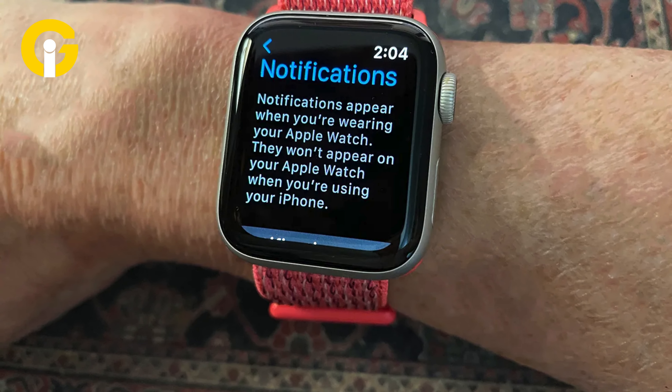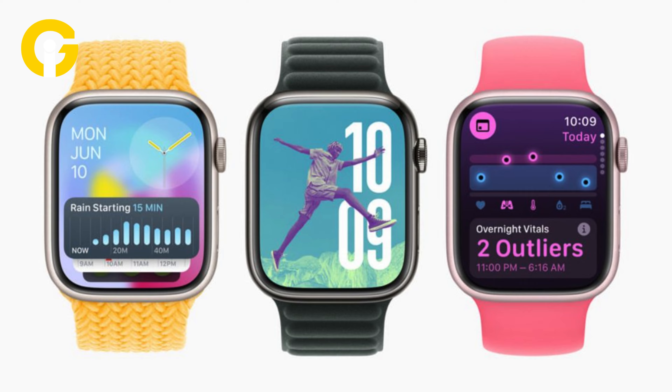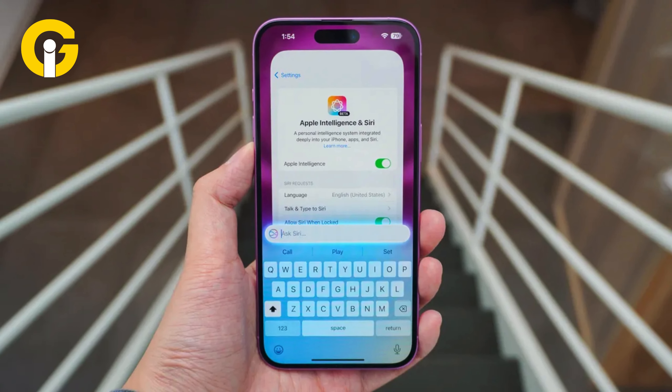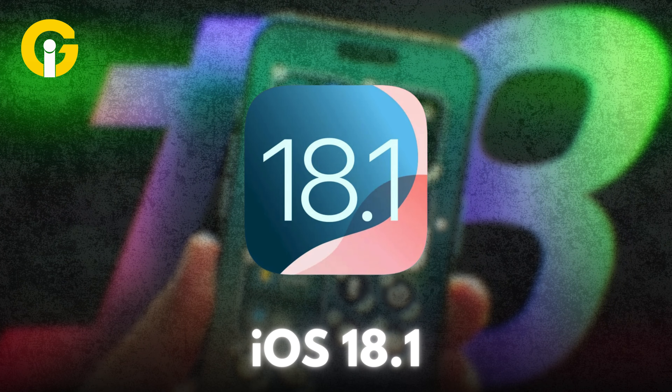This Notification Summaries feature comes with an exception and is likely to work on the Watch Series 10. However, one still requires an iPhone device supporting Apple Intelligence to use it. Notably, only the iPhone 16 series, iPhone 15 Pro, and iPhone 15 Pro Max support these AI features. Other AI features, including the cleanup tool, image, and writing tools, are also coming to the iOS 18.1 update, but they won't be available on Apple Watch.